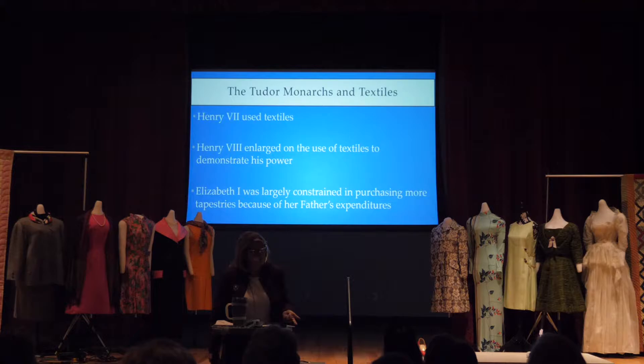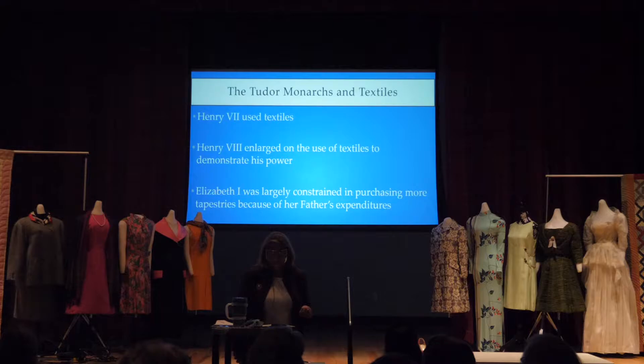Henry VII — that's the father of Henry VIII with all the wives — used textiles with heraldic emblems to establish the legitimacy of his reign. His son, Henry VIII, enlarged on the use of textiles to demonstrate his power. Remember, they were woven by hand — not in huge mills in China and Japan, but by craftsmen in Europe and India.